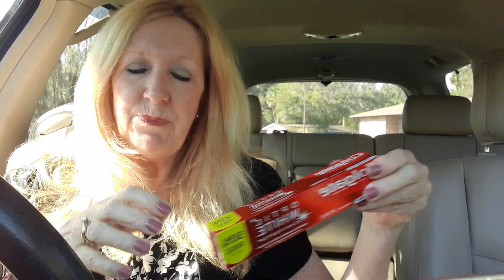Then I got the Colgate Opti-White toothpaste and it's supposed to keep your teeth really white. Even though after my braces come off they're going to whiten my teeth.